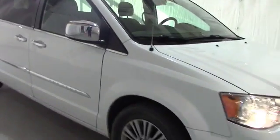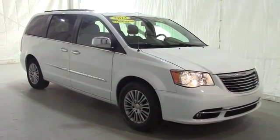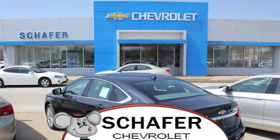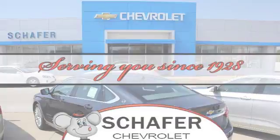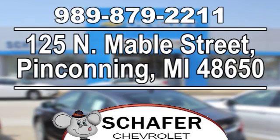Once again, this has been a video tour of a 2013 Chrysler Town & Country. If you have any questions or comments, please contact us at Schaefer's Chevy. Thanks for watching. Schaefer Chevrolet, serving you since 1928. We're online at schaeferchevy.com, conveniently located at 125 North Mabel Street in Pinconning, Michigan.